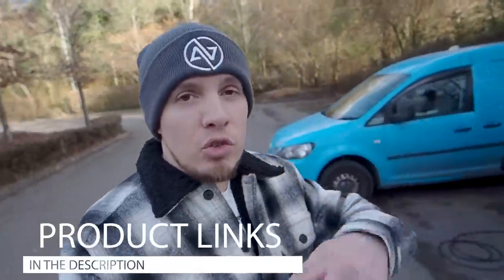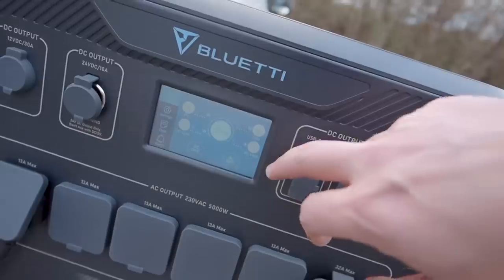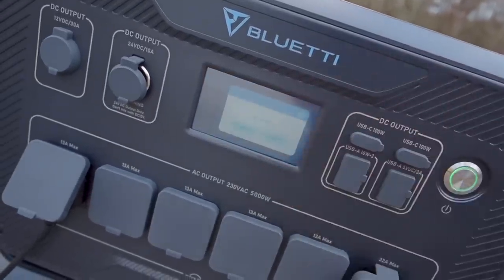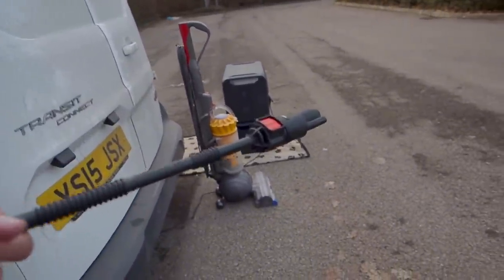As always, there will be a link in the description to this product. Because it's a brand new product, they're doing an early bird sale where you're getting a thousand pounds off, so if you're thinking of getting one, now's the time. Using the touchscreen, we just turn the AC on — let's see how powerful this beast actually is.